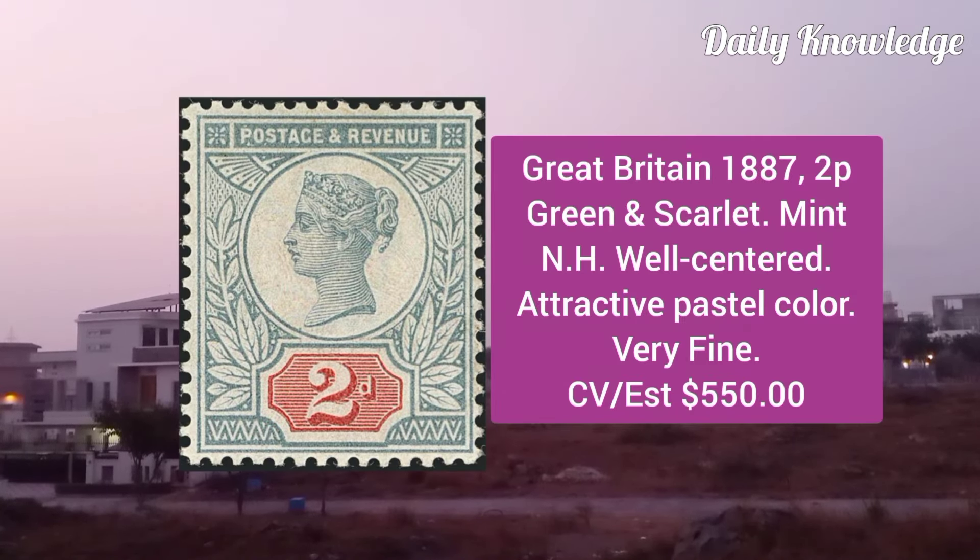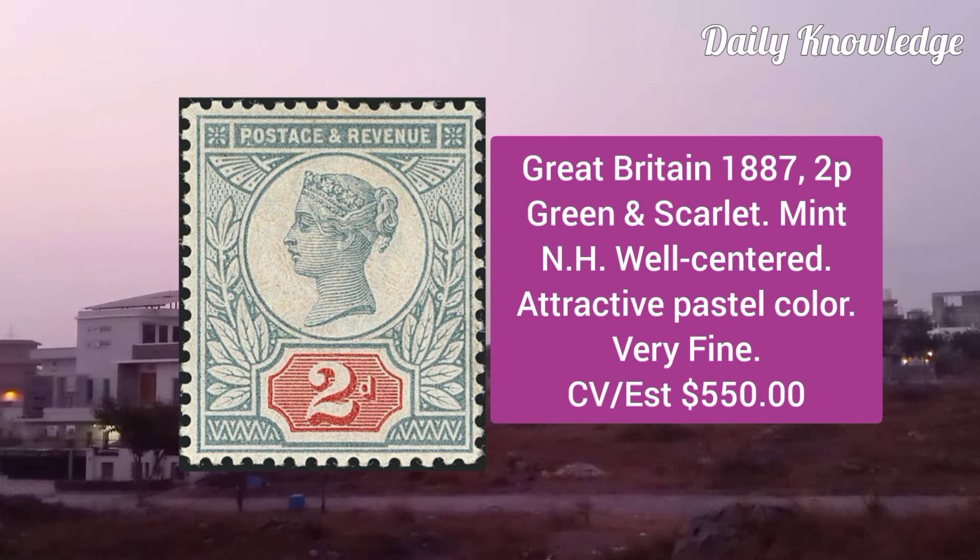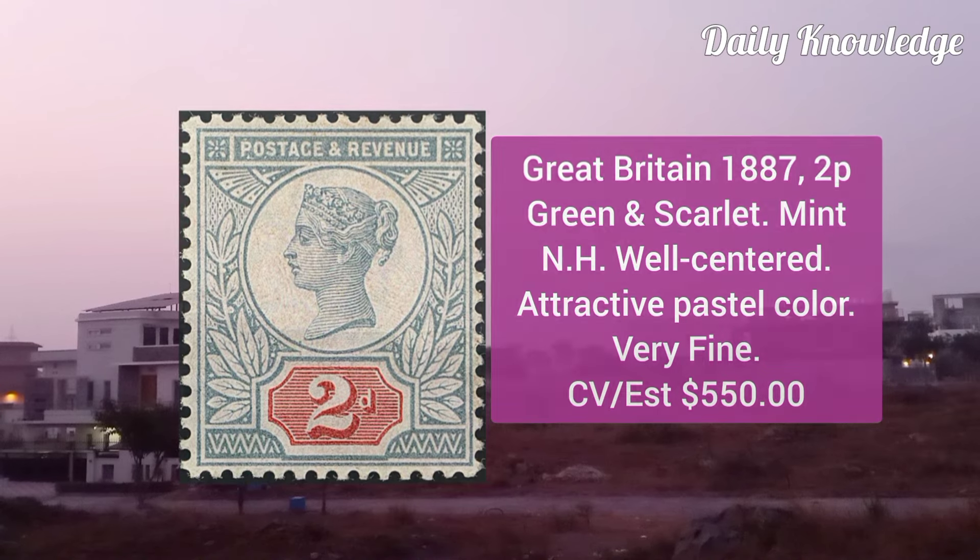Great Britain 1887, 2P green and scarlet, mint never hinged, well centered, attractive pastel color and very fine appearance.